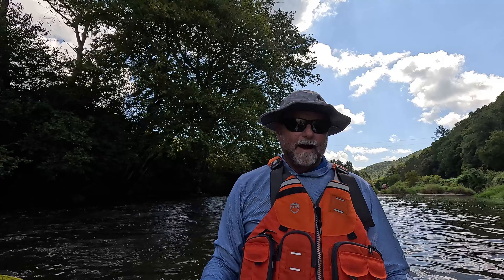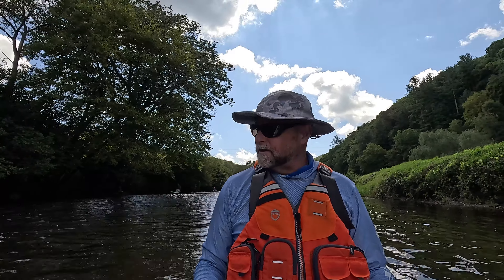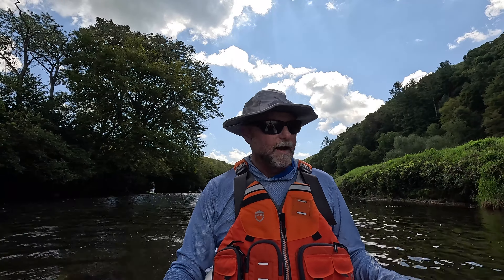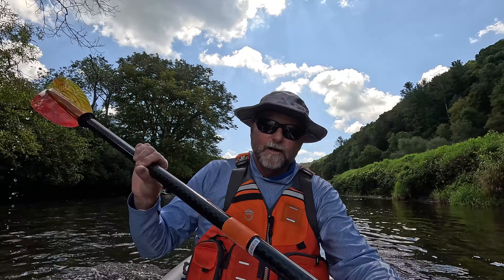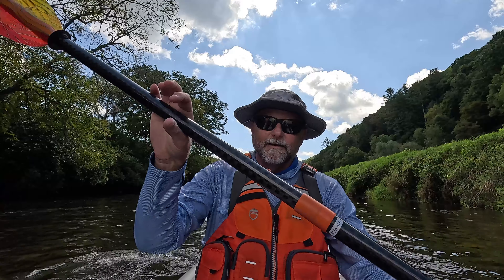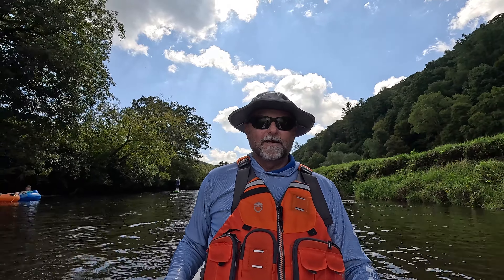What happened to these people? They're trying to paddleboard and get out of our way. Hey, Kayak Cliff here — we're on a random river in North Carolina and we're doing an all-inflatable trip.